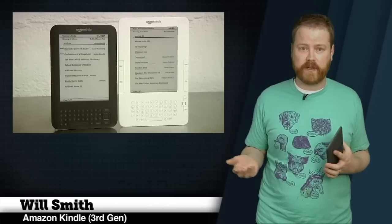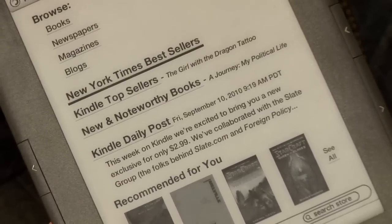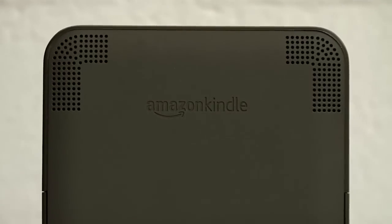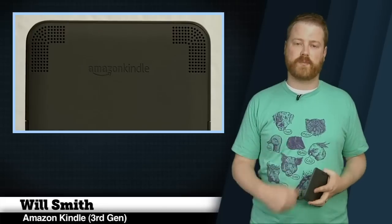People looking to upgrade their existing e-book readers have a tougher decision. While the new Kindle is smaller, lighter, and sexier than earlier Kindles or the Nook, it's not a significant upgrade in terms of functionality, and still falls short compared to the Nook when it comes to EPUB support. Because of this, the new Kindle isn't a must-upgrade device, at least not for me. For anyone who hasn't bought into an e-book reader yet, the new Kindle is an awesome way to get hooked. For Tested, I'm Will Smith — thanks for watching.